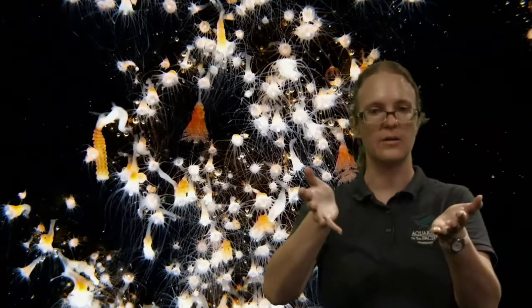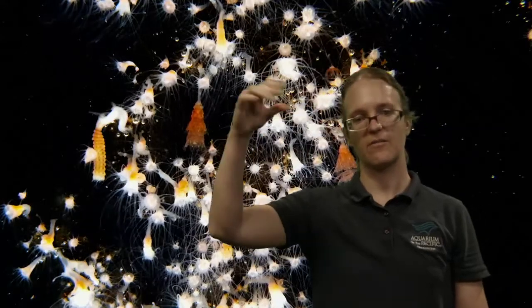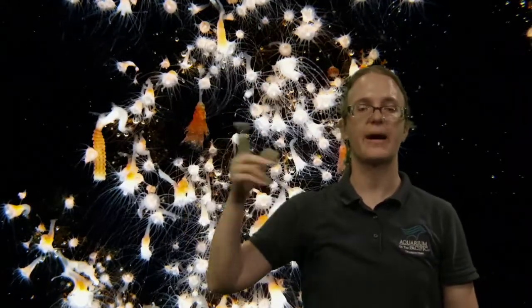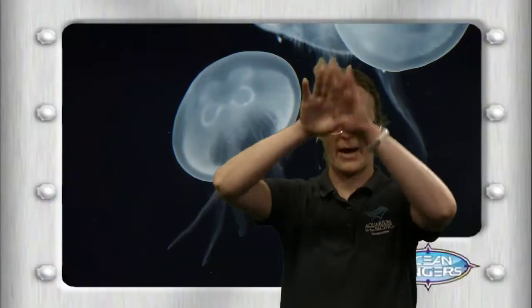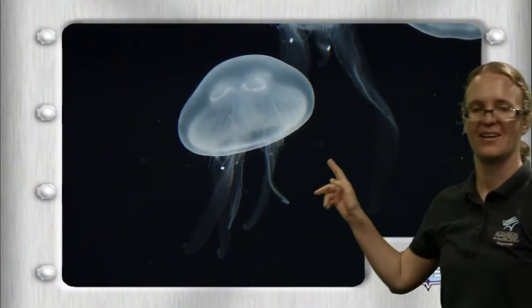After popping off, the little segments — called ephyra — swim around and look almost like little flowers. They're not even a fully formed bell yet. Their body changes shape many more times before they slowly develop that traditional rounded shape we see with our moon jellies.